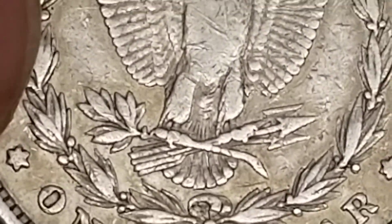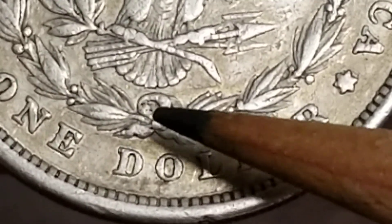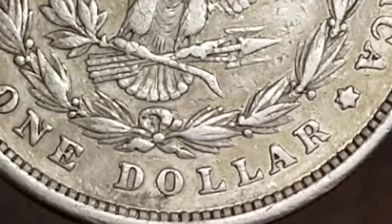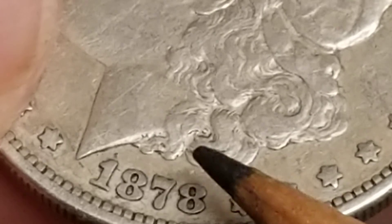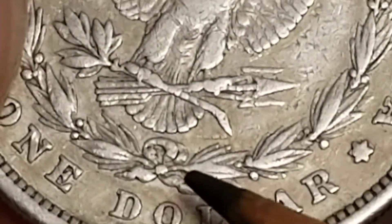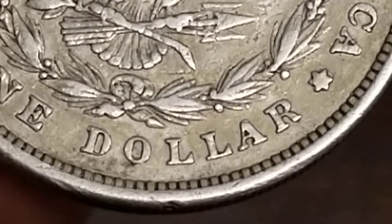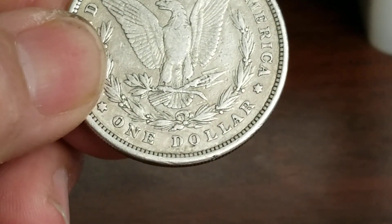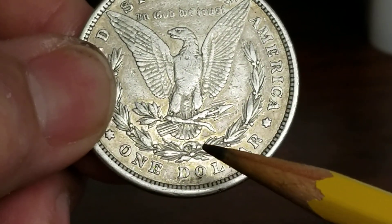There's one on the front and one on the back. On the back, there is an M in the loop of the bow — it's sideways, real tiny, and you can only see one half of it. On the front there's one right there. On the back it's just not struck well. I said, well, that's got to be some sort of variety, and that's what got my search going. I went over to VAMworld and found the variety that had that characteristic.